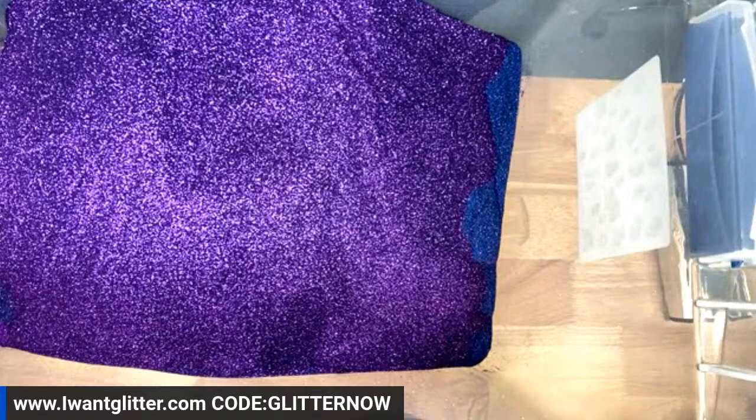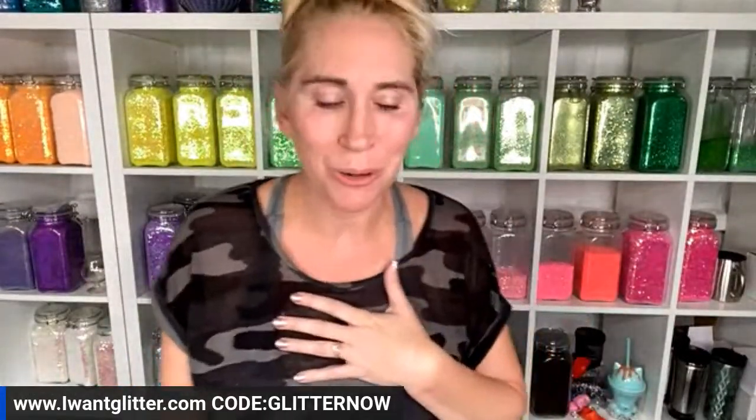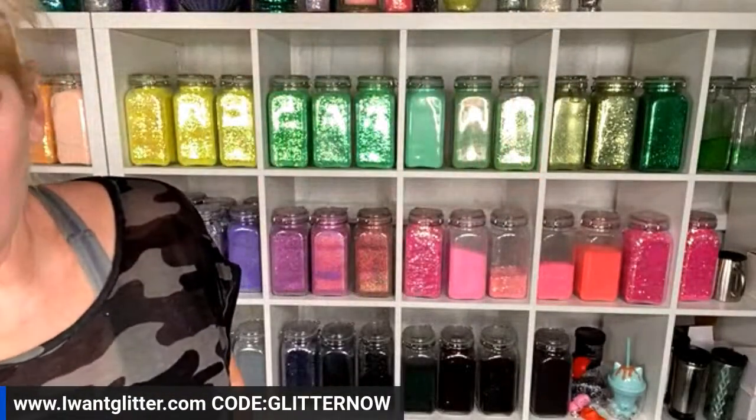We're down to 200 live mixes available. Just a heads up: the rhinestone and half-pearl mini set is down to 14 sets — that's one of your absolute favorites. Also, you guys are buying the little mini cups — there's only 37 of those left. And the Sweet Seasons mini mix is officially sold out.